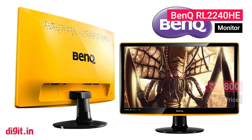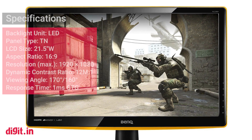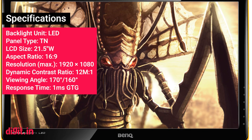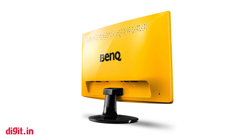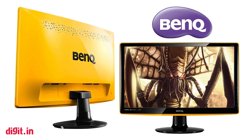BenQ RL2240HE. One of the main reasons for picking an RL series from BenQ is for its smart scaling features. Moreover, with a 1ms gray-to-gray response time, you hardly experience any ghosting, which makes it ideal for fast-paced gaming genres like FPS and RTS. And if it's good for FPS, it's good for every genre.